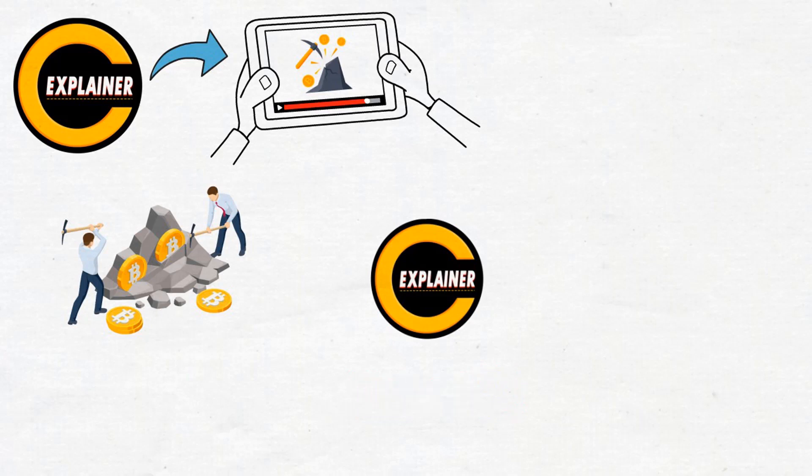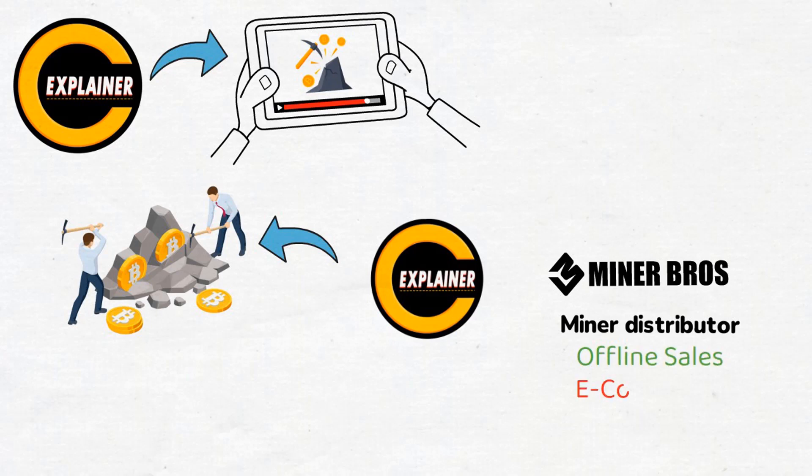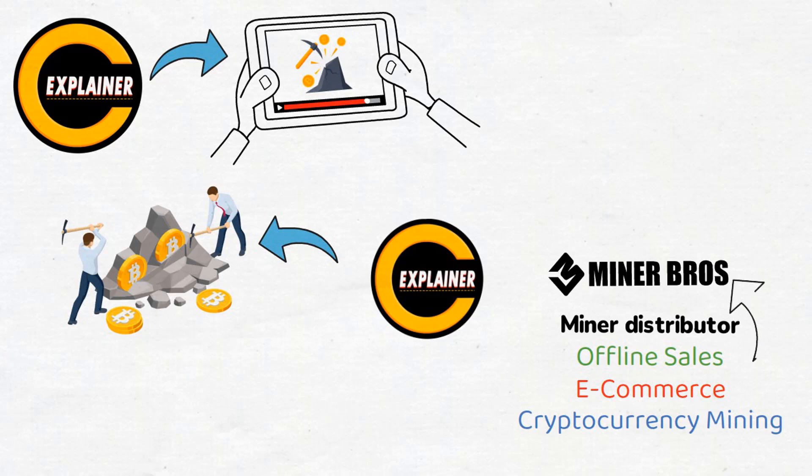It's a journey that began five years ago with a goal to make crypto mining accessible to everyone. We're talking about Crypto Miner Brothers, headquartered in Hong Kong. They're not just any miner distributor — they're one of the biggest players in online sales. With a team of professionals experienced in blockchain management, offline sales, e-commerce, and cryptocurrency mining, these guys are here to help you maximize your potential in the crypto mining space.